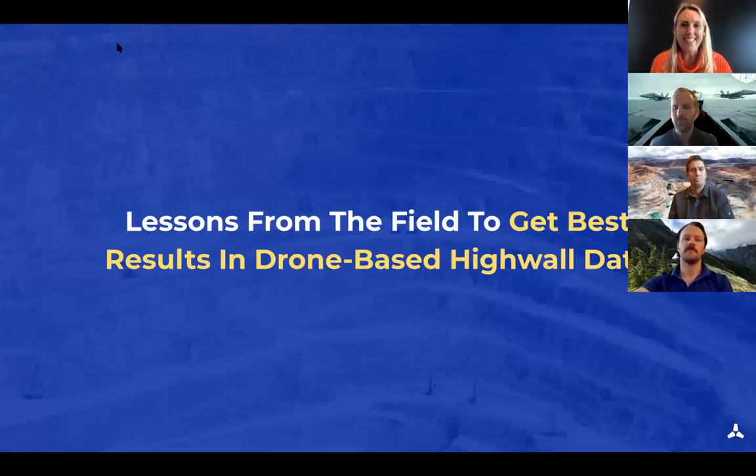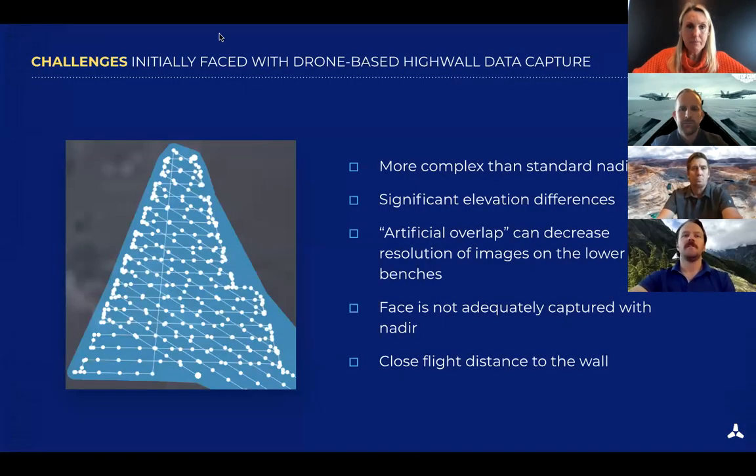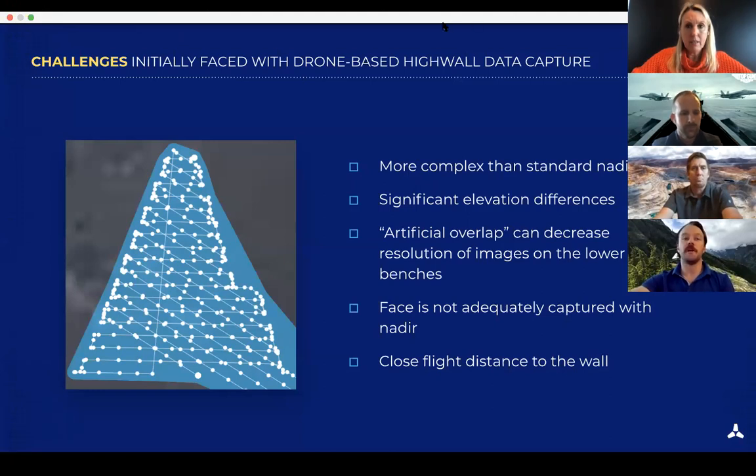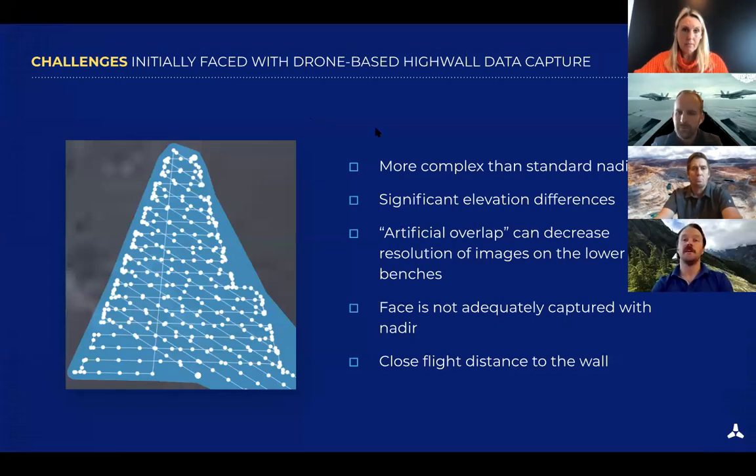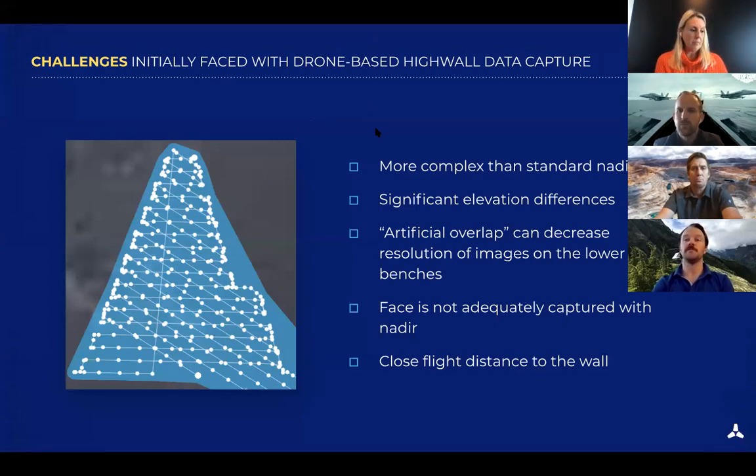Sean is going to cover his trials over the last few months and what he's done to dial in the best results for Tech. High walls present a really unique challenge because of how steep they can be — capturing the faces is quite difficult, especially as pits get deeper. With traditional nadir flights where you're flying top-down at a consistent elevation, it becomes more challenging to capture high detail on something dependent on flight height, so nadir flights tend to miss some of the needed data.